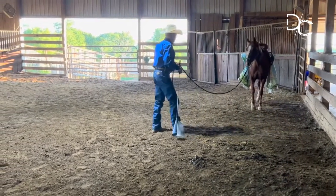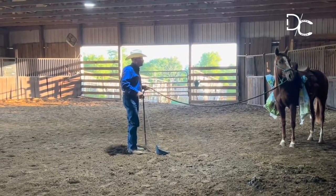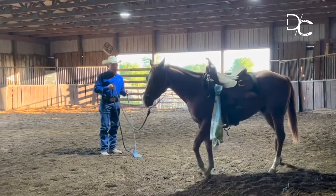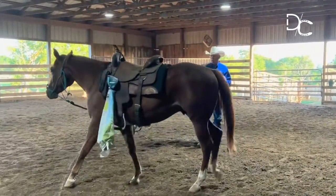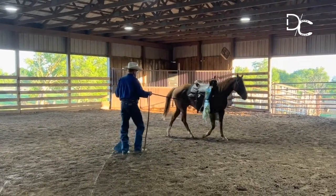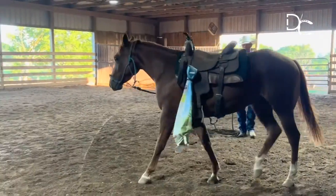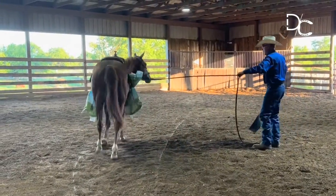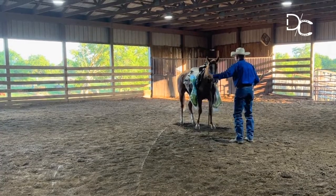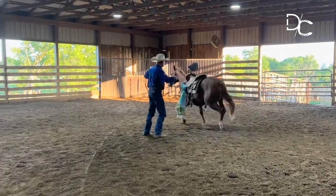This colt had gotten scared and got real troubled about things down low, so I've been putting these sacks on him and letting him just wear them. He's not as relaxed as I would like to see him right at the moment. I'm going to just let him move around a little bit, let him travel so he can hear those bags rattling. He's more troubled by them than he should be — even though he's not fleeing, he's too concerned. He's had them on quite a while today, so they should just be a part of his clothing.